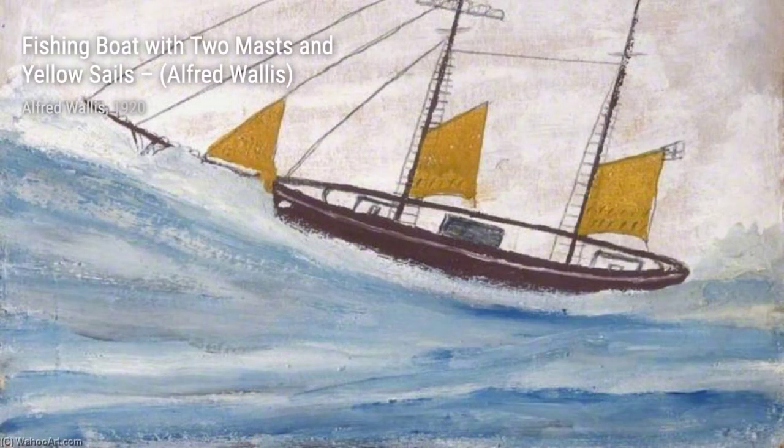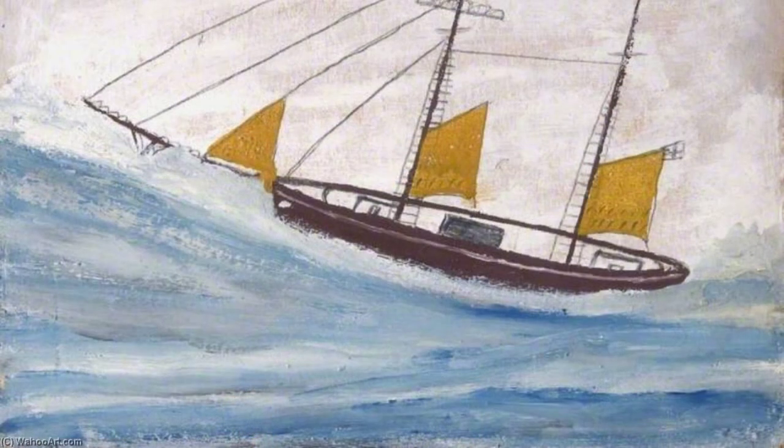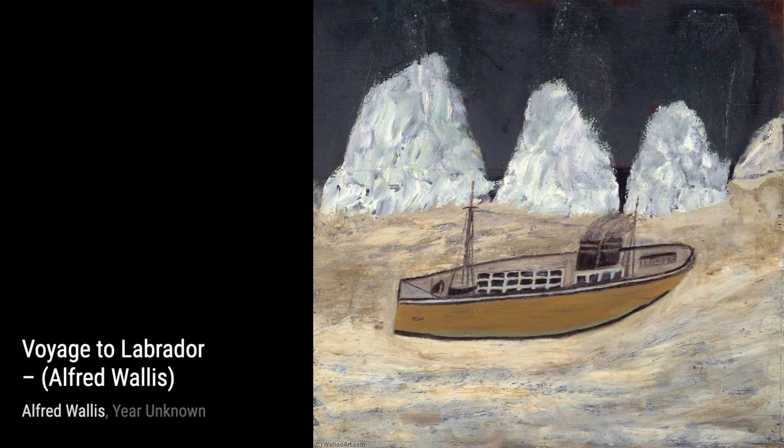Next, we have Boats Before a Great Bridge, Royal Albert Bridge, by Alfred Wallace. This painting showcases boats sailing under the magnificent Royal Albert Bridge, creating a sense of grandeur.